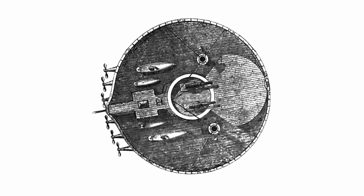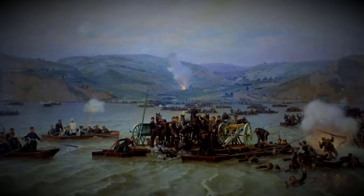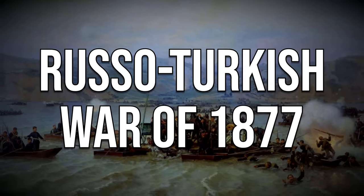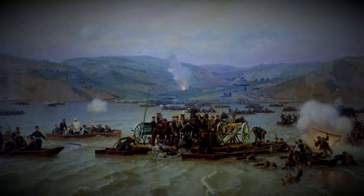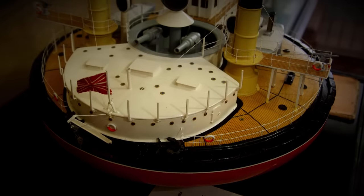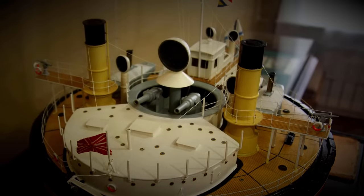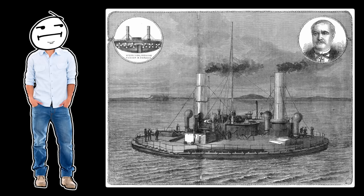Not that it mattered too much because each cannon took 10 minutes to reload between shots. Despite her shortcomings, she participated in the Russo-Turkish War of 1877 but was ultimately used for shoreline defense instead of active naval warfare. Her career was surprisingly long, lasting 29 years before being decommissioned and eventually sold for scrap. Even today, the Novgorod is regarded as one of the worst naval ships ever designed. The ship had many flaws, sure, but experimentation is how we improve as people — or at least that's what they tell us.